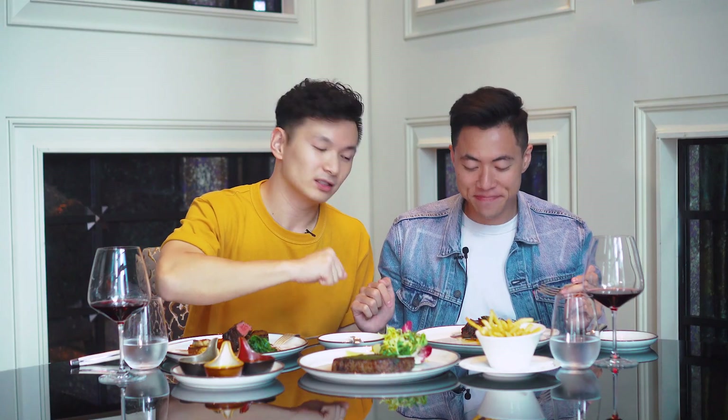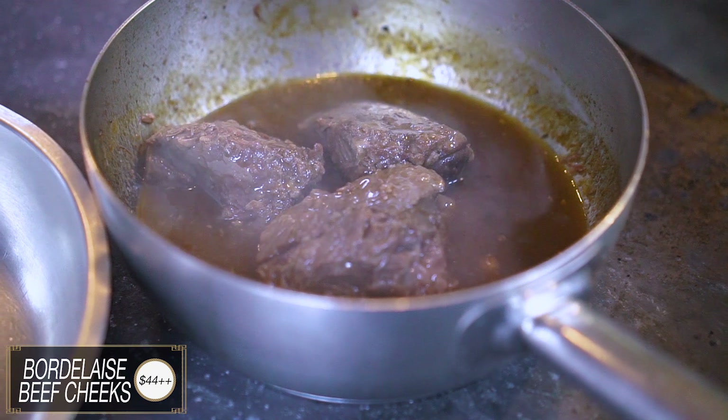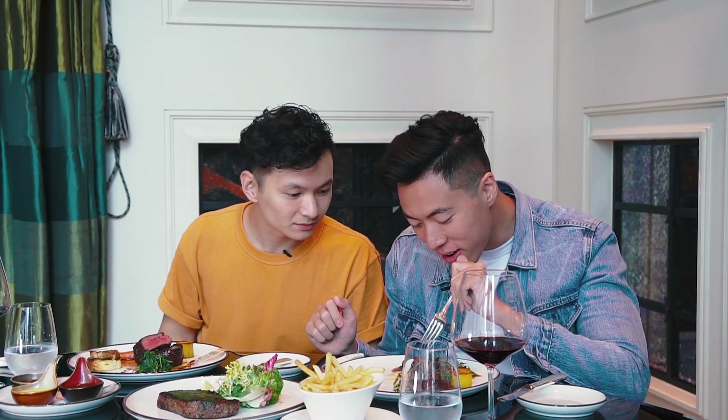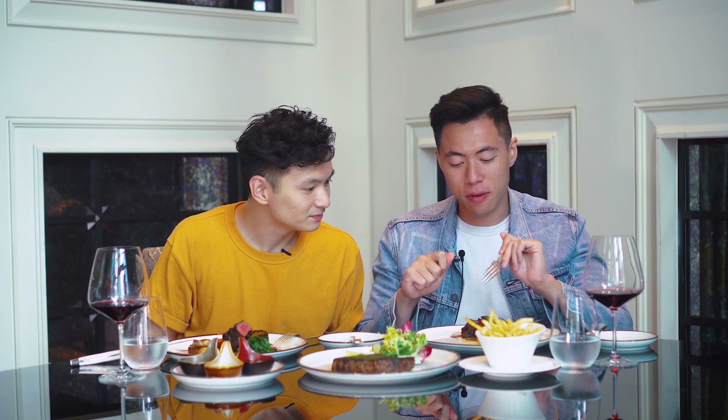Our food has arrived and we've got three different beef dishes. First off, we're trying the Baudelaire beef cheek. It's been braised for eight hours in red wine and beef stock. It smells amazing and just poking it — wow, it's so bouncy and soft already. You can tell it's fork tender, will melt in your mouth kind of consistency.